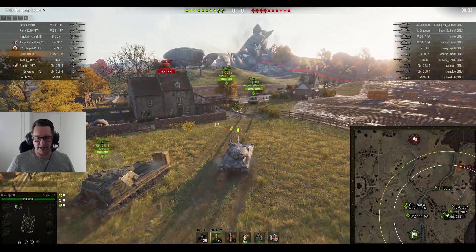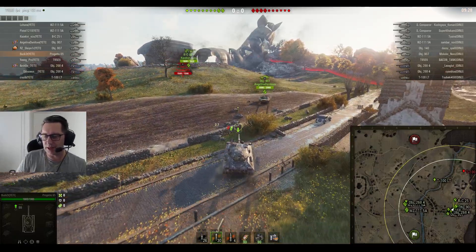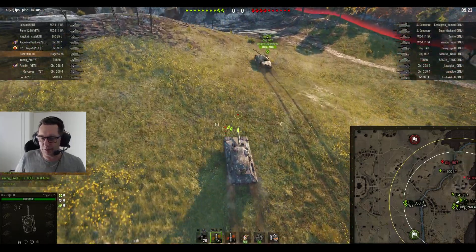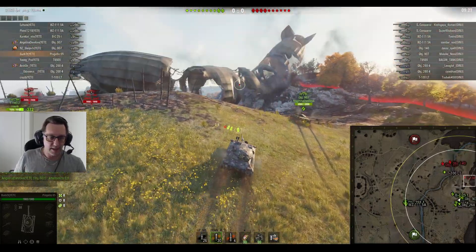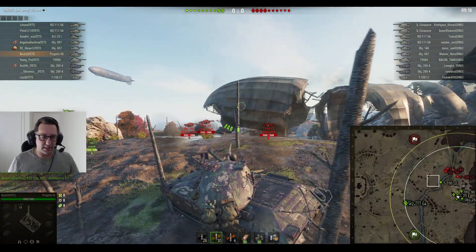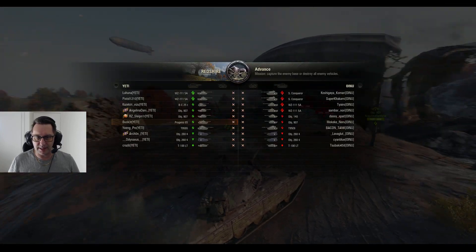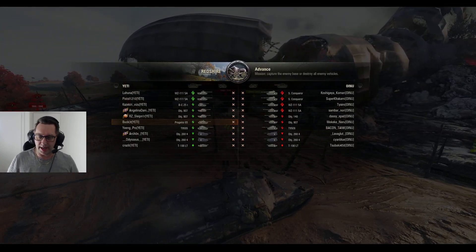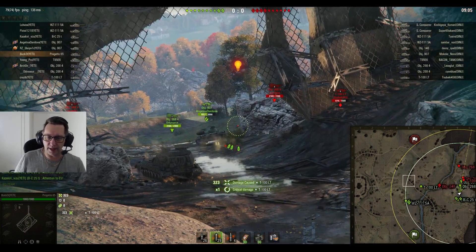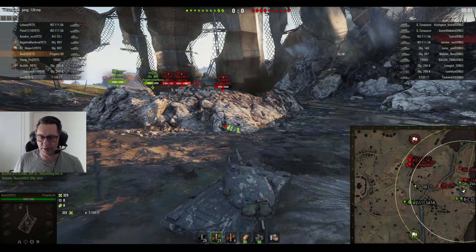Now let's have a look at the second game — a double shot of tier 10 action. This one looks a bit different. This is Bucket, also from Yeti Clan. Bucket sent me this replay just a couple of days ago. He's in the Progetto 65 as well, and this time he's doing a tier 10 advance — Yeti Clan up against OINU on Redshire. Bucket also streams, so make sure you check out Bucket and Bolognese on Twitch; links are in the video description below.